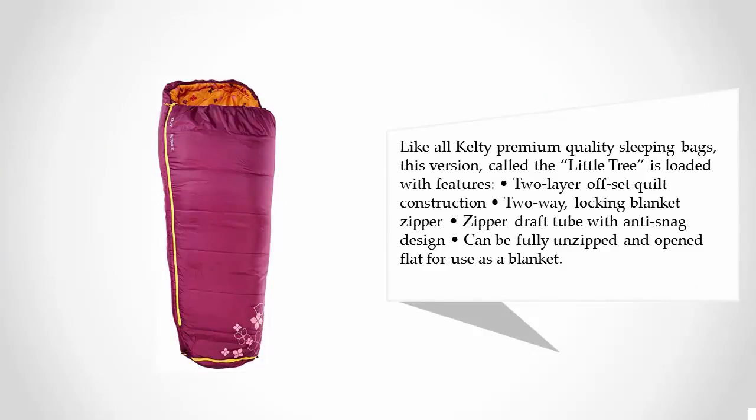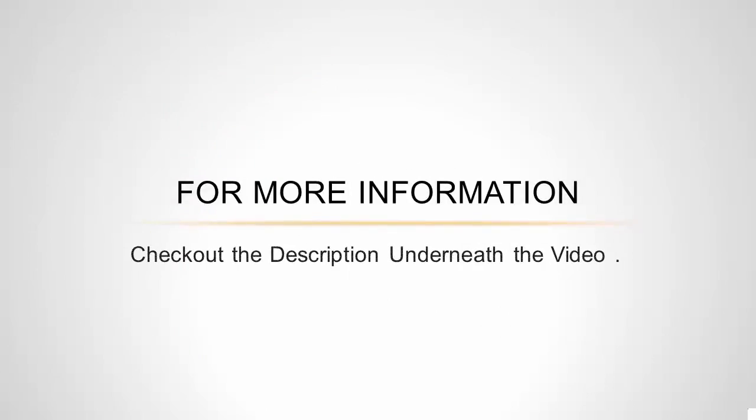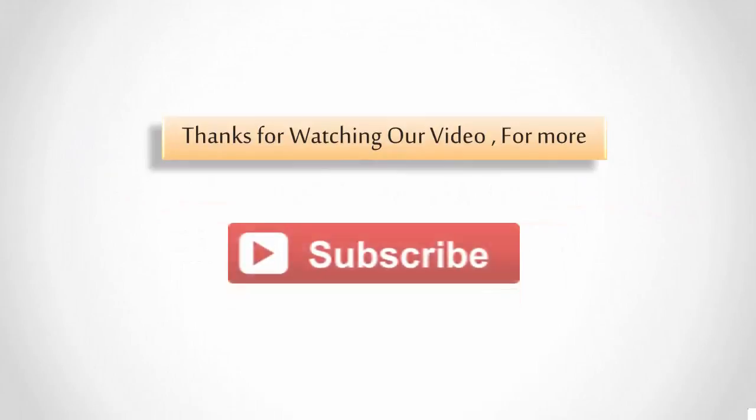Like all Kelty premium quality sleeping bags, this version called the Little Tree is loaded with features: 2-layer offset quilt construction, 2-way locking blanket zipper, zipper draft tube with anti-snag design, and can be fully unzipped and opened flat for use as a blanket. Thanks for watching our video.